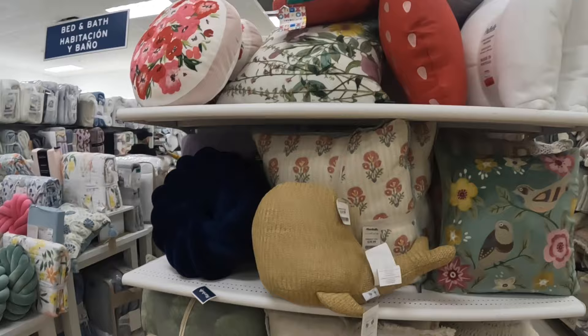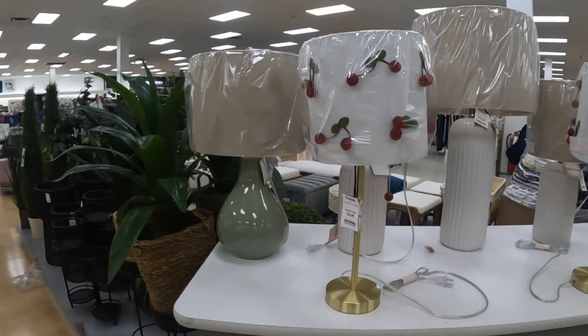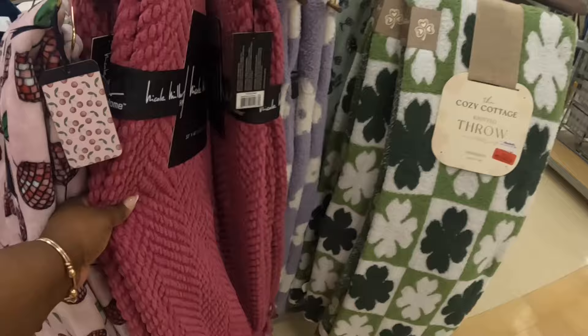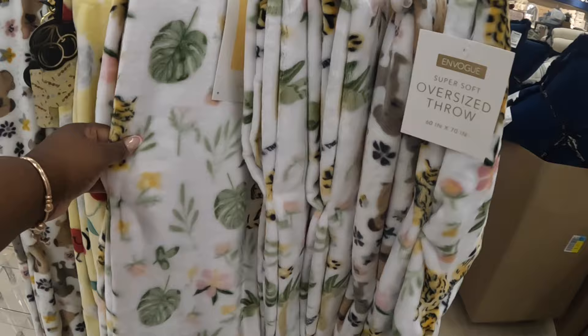Cute pillows — they have the strawberry pillows, that one is $17. We did see it in TJ Maxx. And then here's the cute cherry lamps again, $25. Rachel Roy $17, cute throw blanket. Nicole Miller $25. This one is marked down to $20. Oversized throw, that's $17. And this one is $17.